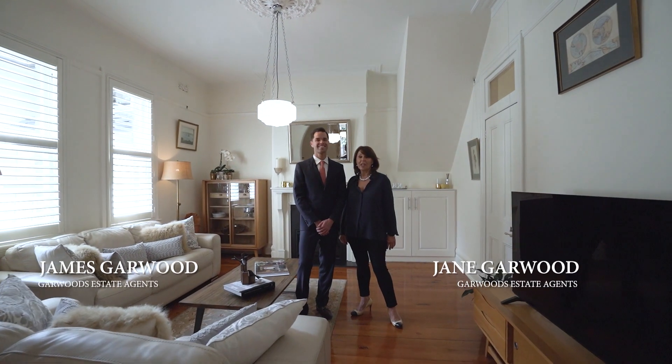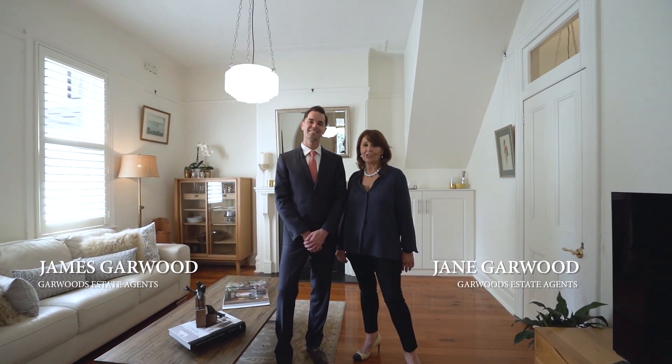Hi there, I'm James Garwood and I'm Jane Garwood from Garwood's Estate Agents. We're here to welcome you to 9 Camaray Avenue, Camaray.